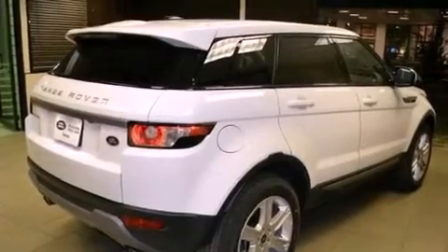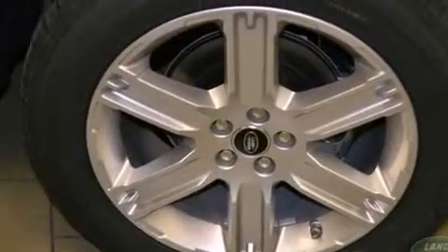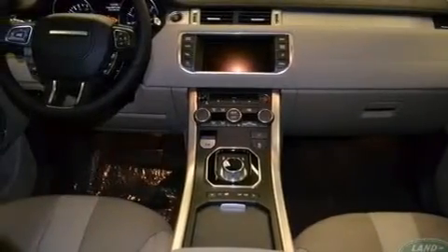The following features are also included: memory settings for the driver's seat positions, so you can recall your favorite position with the push of one button, air conditioning with automatic climate control, cruise control, and a rear spoiler.